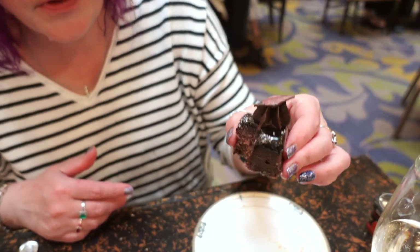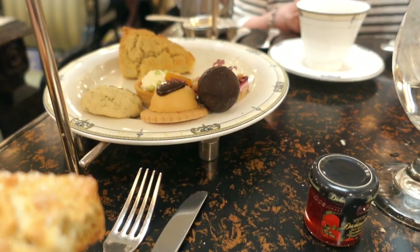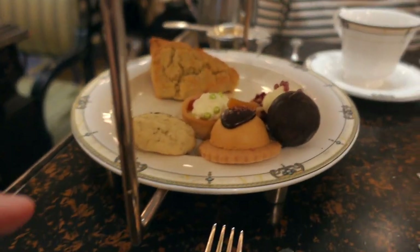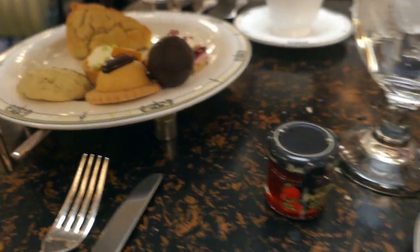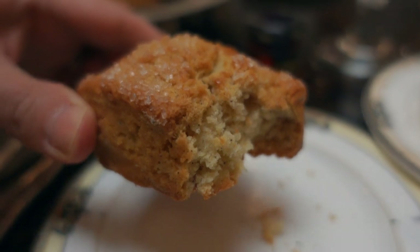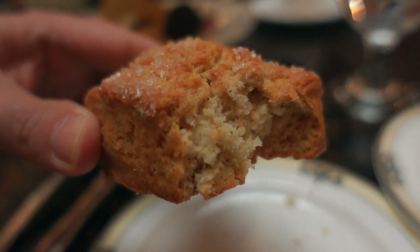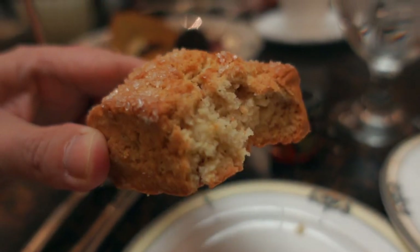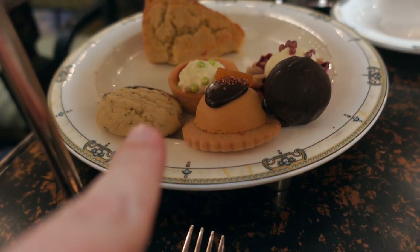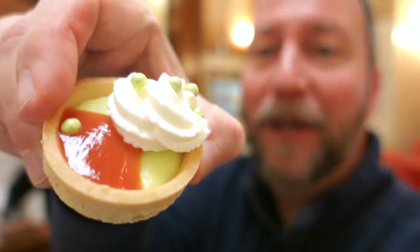Moving on to dessert — there's a dark chocolate truffle that is just rich and decadent. There's also what looks like a cornbread-style cake — if you think of it like a cornbread cake, it is absolutely delicious. There are little cookies, chocolate pieces, and a cute tartlet. Liz wants to know if it's key lime — let's find out. Yes! That is really good — so far my favorite, but there's still more to go.